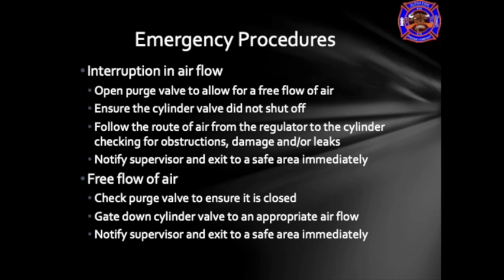There are emergency procedures to use during SCBA operation. If there is an interruption in air flow, the first thing is to open the purge valve to allow a free flow of air. Ensure the cylinder valve did not become shut; if it did, there is a problem with the valve assembly and the air pack should be switched. Follow the route of air from the regulator to the cylinder, checking for obstructions, damage, or leaks. Notify your supervisor, officer, or command, and exit the area immediately. Depending on the situation, the crew may be split to escort the firefighter with the SCBA issue from the hazardous environment.